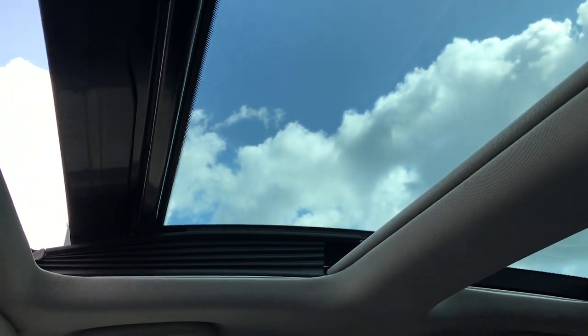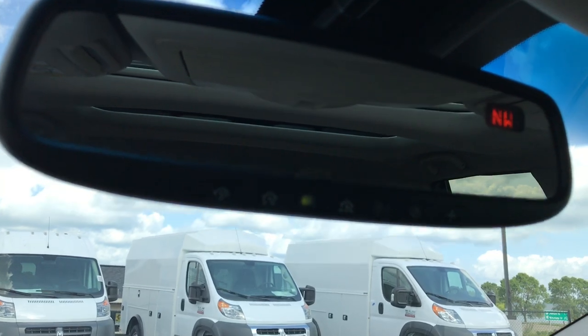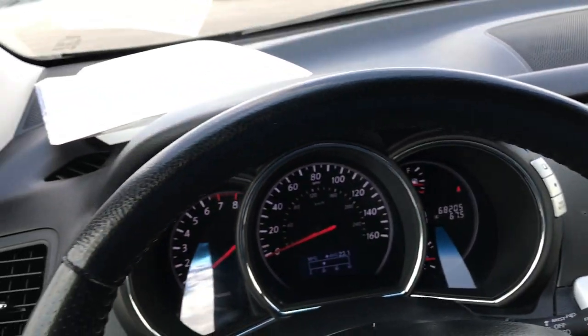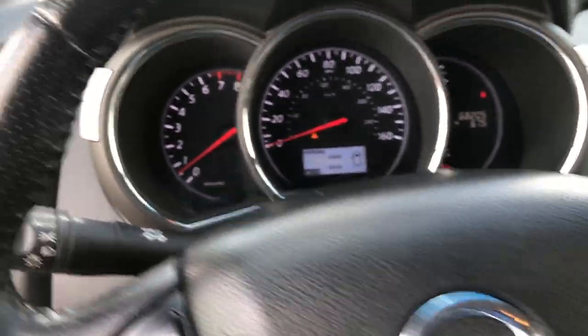I've got the shades closed right now — kind of neat when you open them up. And then that power sunroof goes open too. You have your Homelink mirror with the built-in compass display. The passenger seat — like I said, no rips, no tears, passenger floor very, very clean. The steering wheel is in excellent condition, and it does have auto headlamps. We'll take a quick look at the back seats, and then we'll check under the hood.